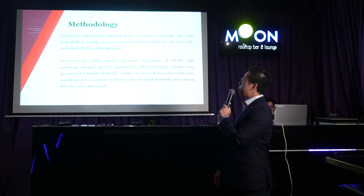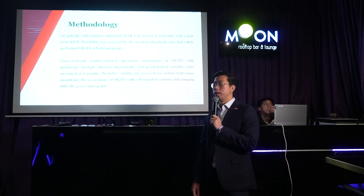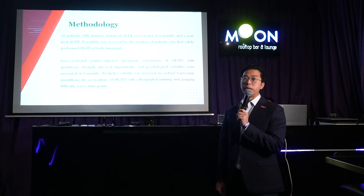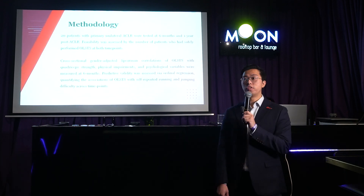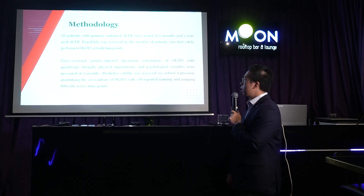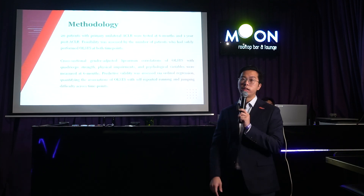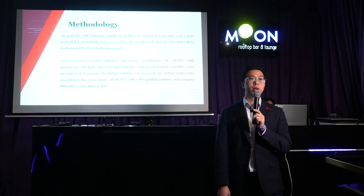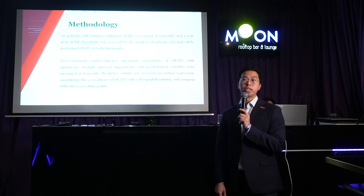We recruited 20 patients who were undergoing rehab at SGH Hospital. Most patients were male: approximately 12 male and 8 female patients were recruited. Inclusion and exclusion criteria were quite extensive. Exclusion criteria included those with bilateral ACL issues or who had undergone a contralateral knee operation as well.